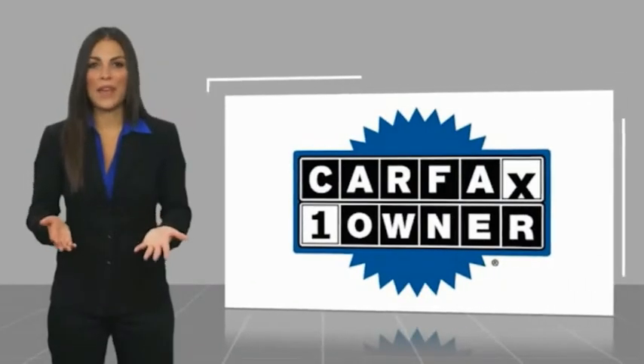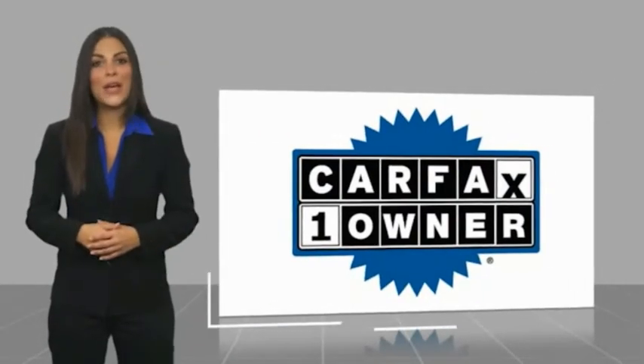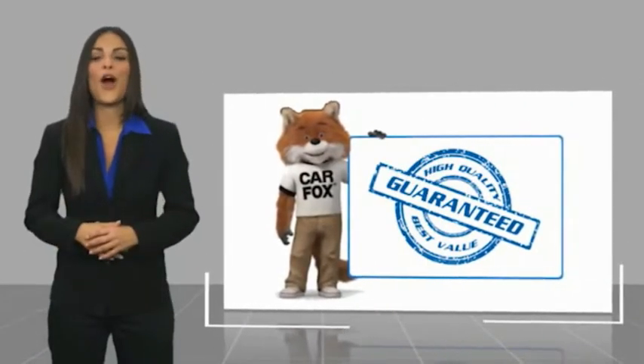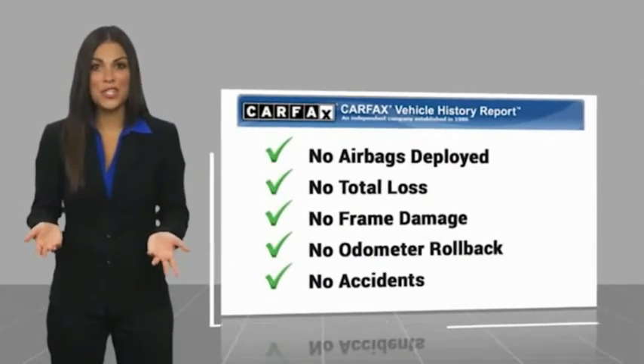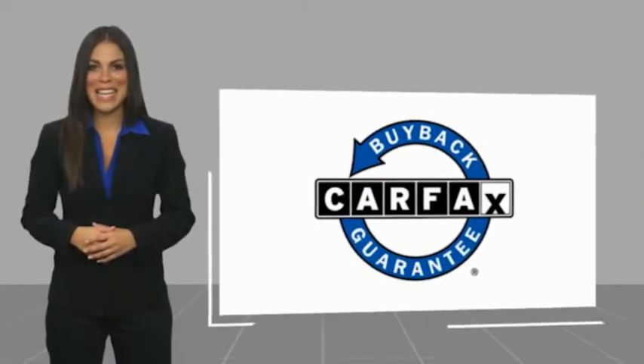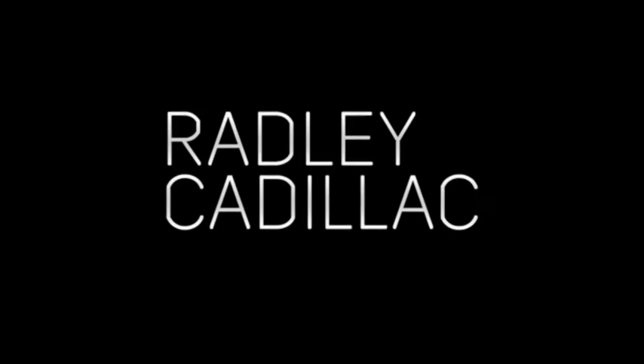This is a one-owner vehicle with a Carfax vehicle history report. Be sure to find a complimentary copy of this report online or contact the dealership. This vehicle qualifies for the Carfax buyback guarantee. Take care. Thank you.